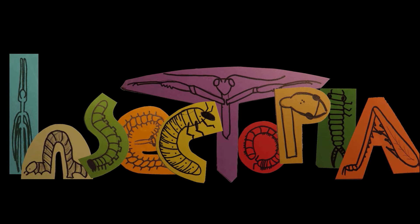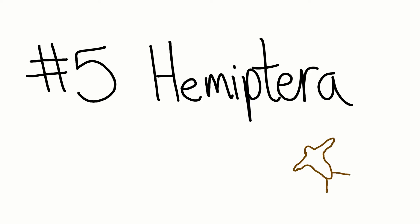Hi guys, I am Trisha with Insectopia, and today we are doing a countdown of the five largest groups of insects and how to identify them.